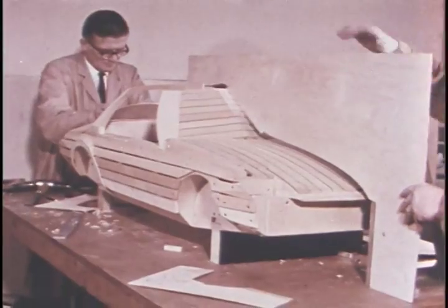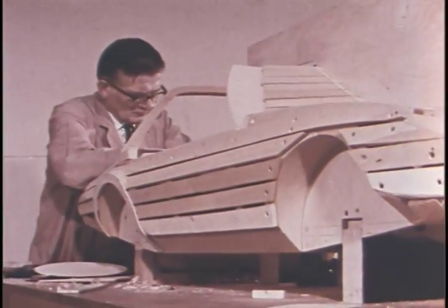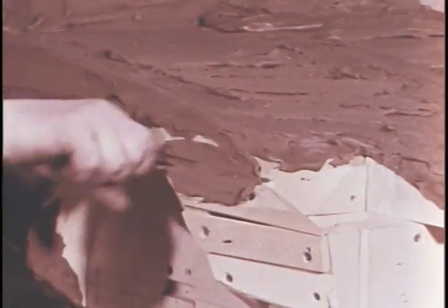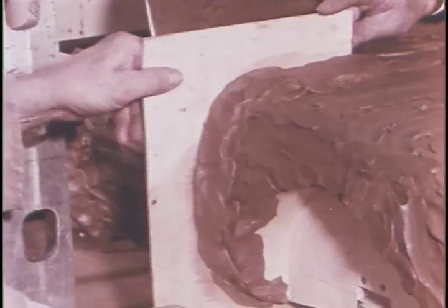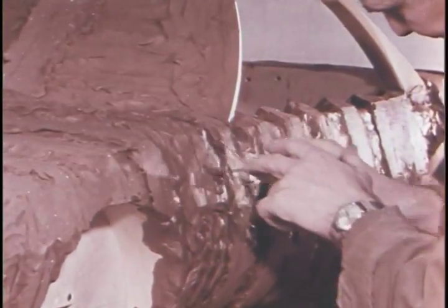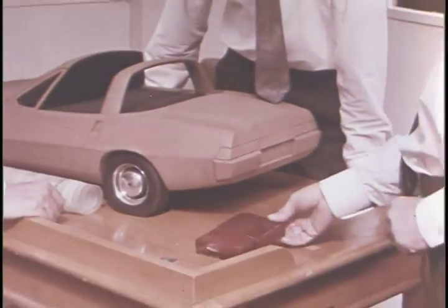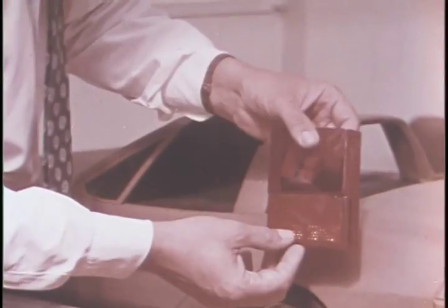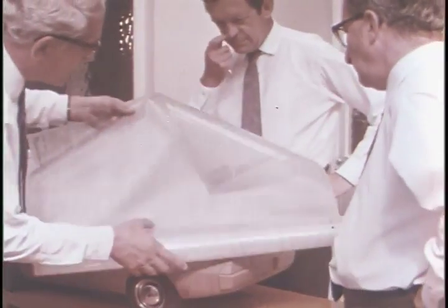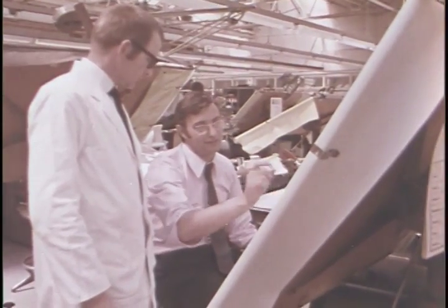The next step is to present the design in the form of a scale model. Coach builders prepare an undersized wood base and control the shapes with templates taken from accurate working drawings. And the painstaking work of scraping away the clay down to the impressed profile gets underway. Right in the early stages, design executives explore the engineering possibilities to ensure it's completely functional. Meanwhile, the design office gets down to the formidable task of producing the thousands of drawings needed to make up the prototype cars.